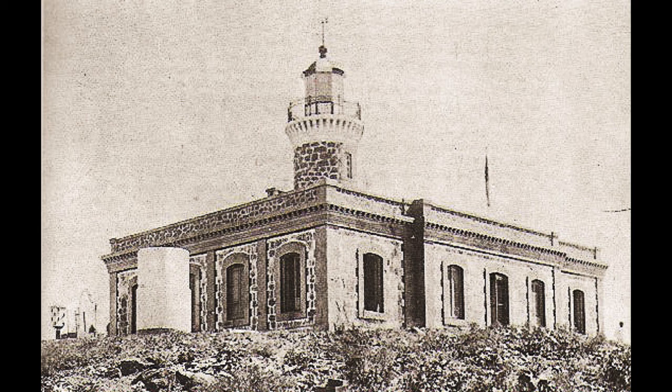Culebrita Light Station, Puerto Rico, about 1910. Built by Spain in 1885, the light is 305 feet above the sea and today rated at 20,000 candle power.